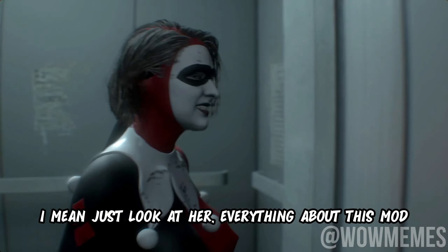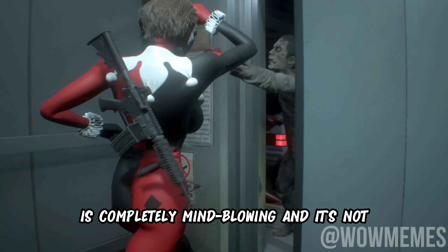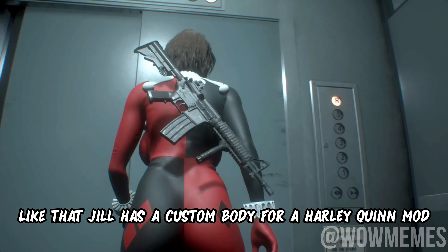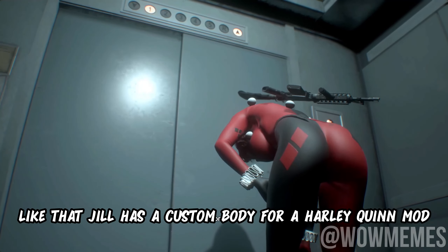I mean, just look at her. Everything about this mod is completely mind-blowing, and it's not like Jill has a custom body for the Harley Quinn mod. Come on!